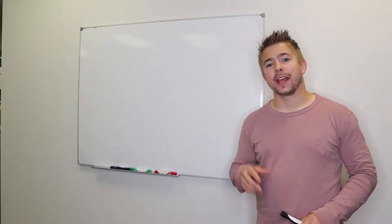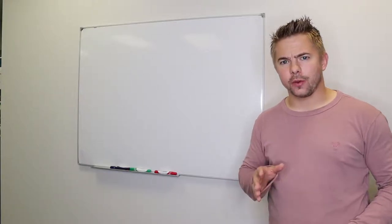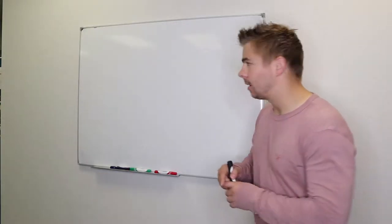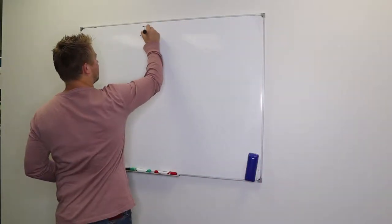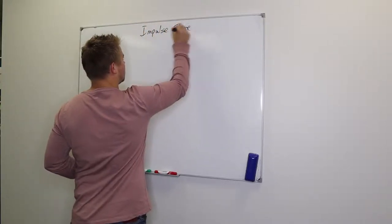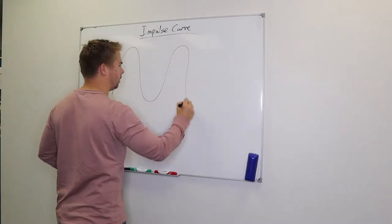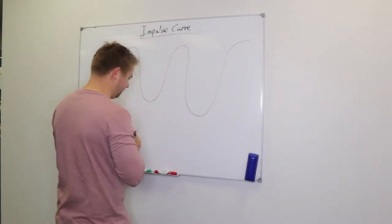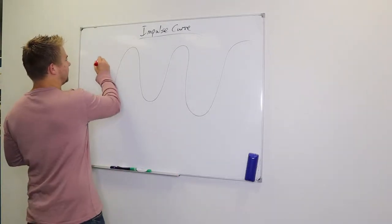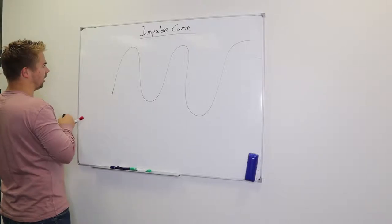Today we're going to be going over the impulse curve and the three tens to a sale. Starting off with the simple impulse curve, the easiest way to show it is with three peaks — peak one, two, and three. On these peaks there is a line called the buying line.